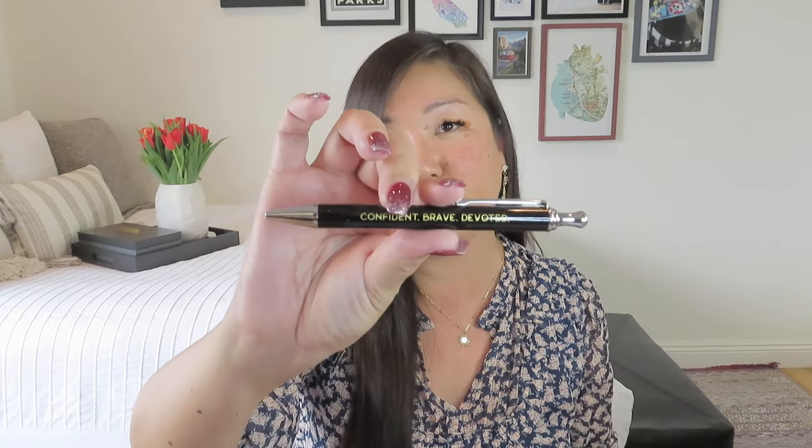Then we have the Heartfelt pen set — two pens. One says 'confident, brave, and devoted,' and then one is plain with sort of a crisscross design. That is a nice little gift set of pens.